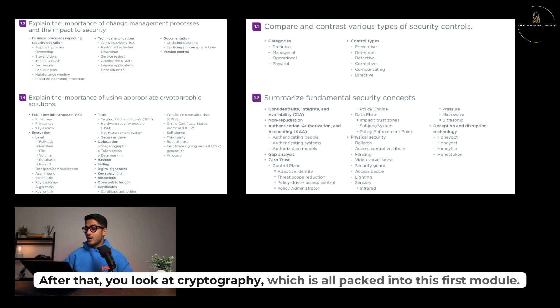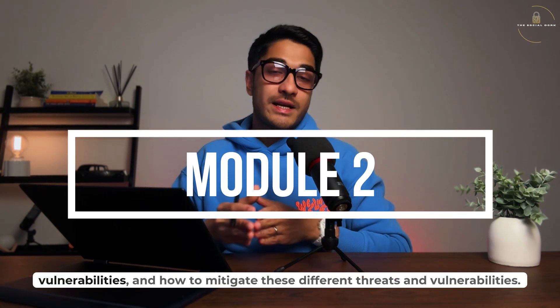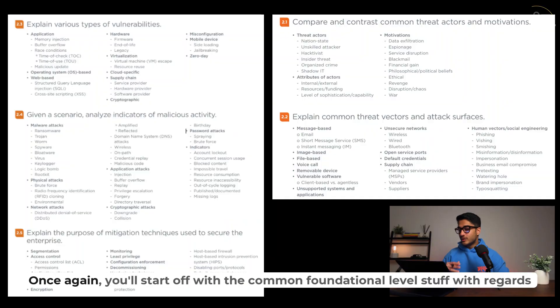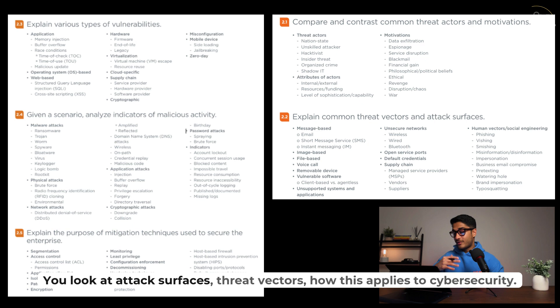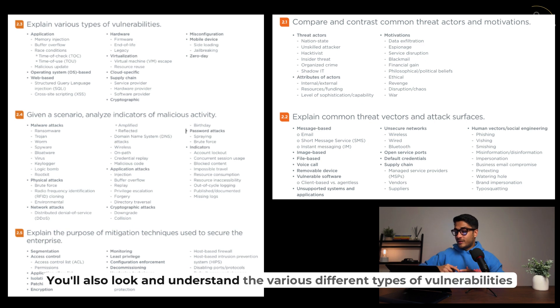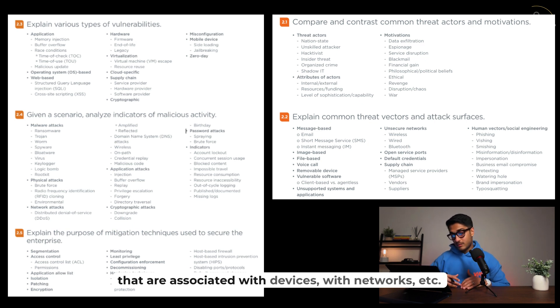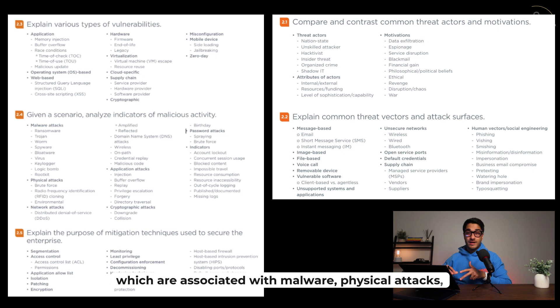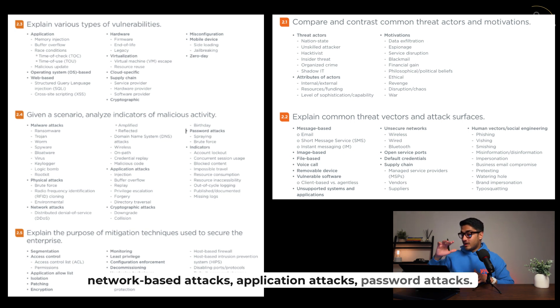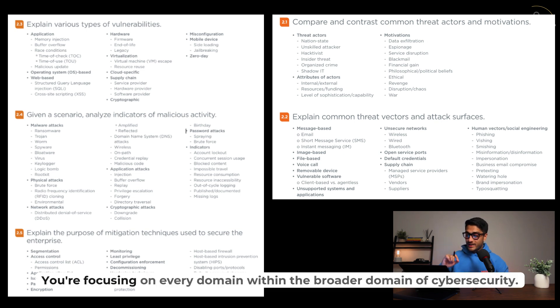In module two, you focus on threats, vulnerabilities, and how to mitigate them. You start with foundational-level concepts: what are threat actors, what are their different motivations, attack surfaces, and threat vectors. You'll also understand the various types of vulnerabilities associated with devices and networks, and finally look at malicious attacks — including malware, physical attacks, network-based attacks, application attacks, and password attacks — covering every domain within the broader cybersecurity domain.